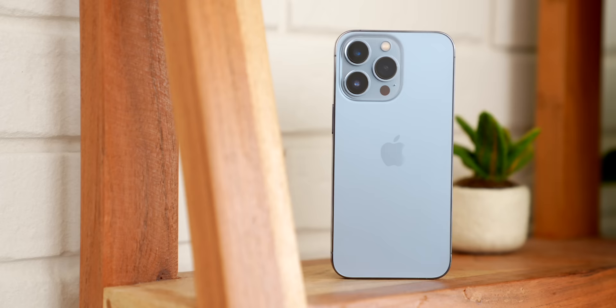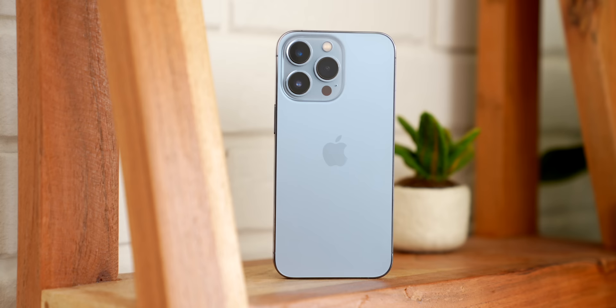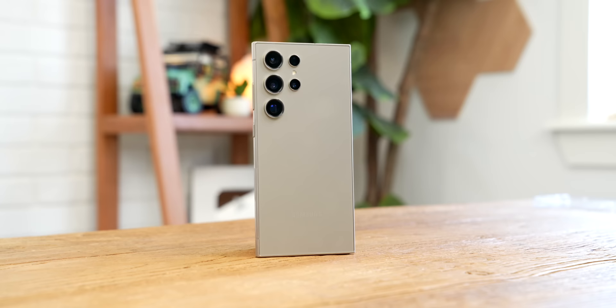Let me preface this video by saying that I've been using an iPhone for the past several months as my main phone, and I felt almost no reason to switch to anything else. I got really comfortable with it — until this came along: Samsung's S24 Ultra.